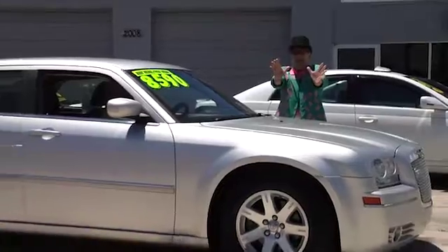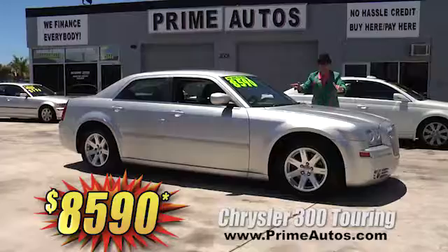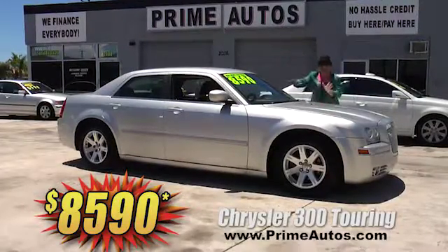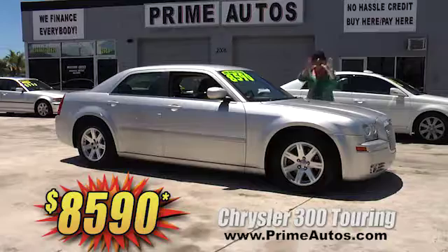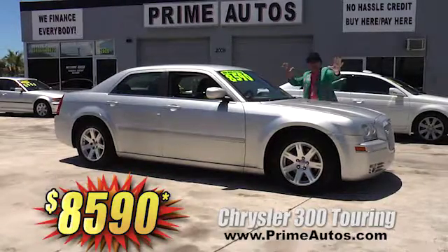Check out this stylish, loaded, and luxurious Chrysler 300 sedan. This one is the top-of-the-line touring edition with premium leather interior, CD player, factory alloys, and all the power options. Best of all, it's Deal Man priced at only $8,590.